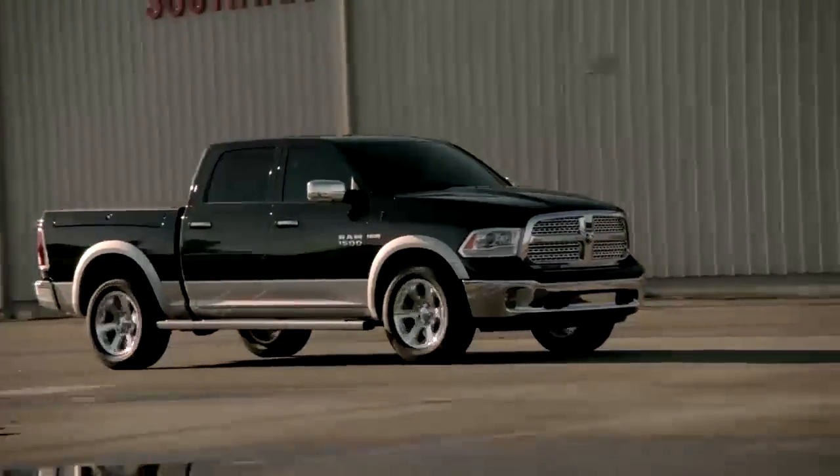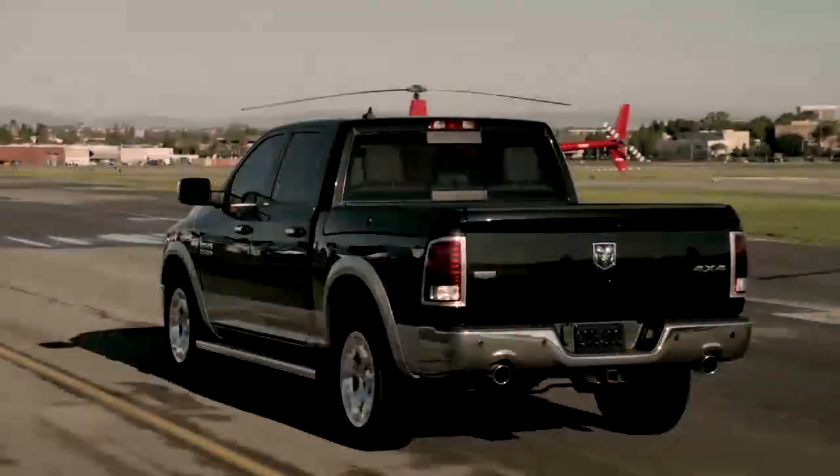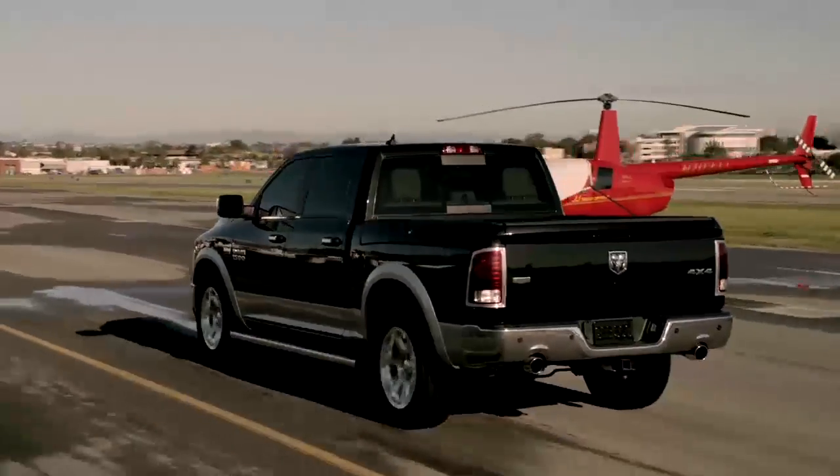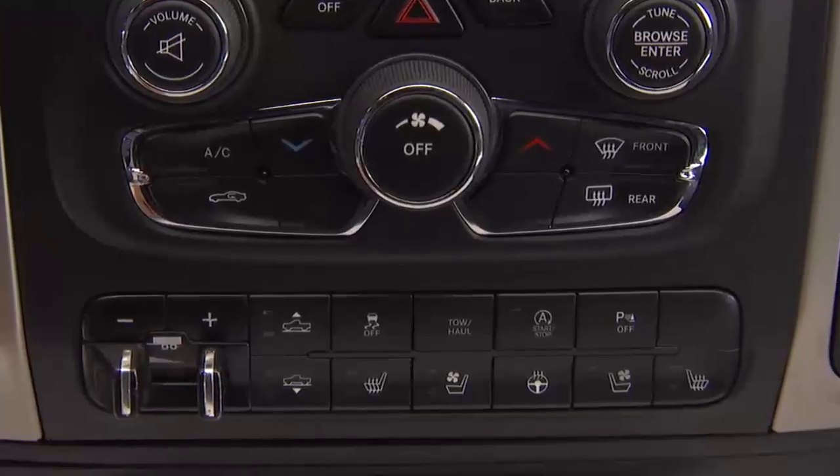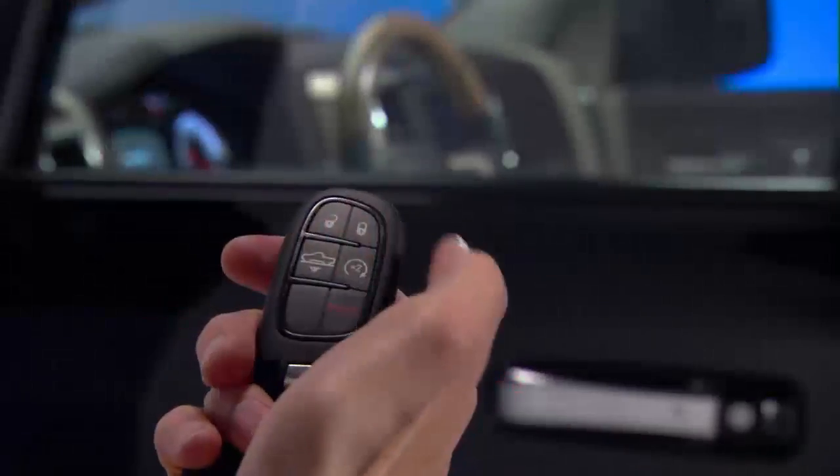Your Ram may be equipped with two different air suspension systems. The 1500 features five heights for comfort and performance. The system works automatically, or you can control it manually via console or key fob controls.